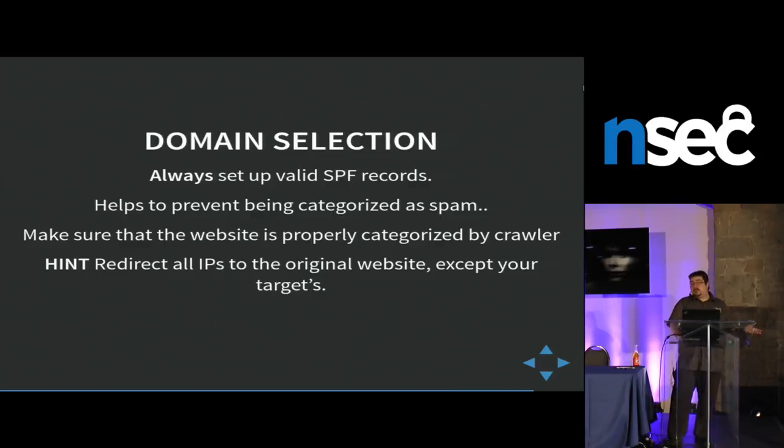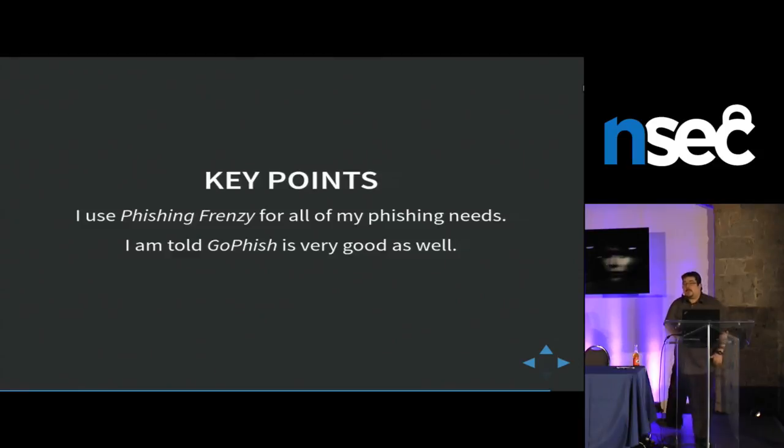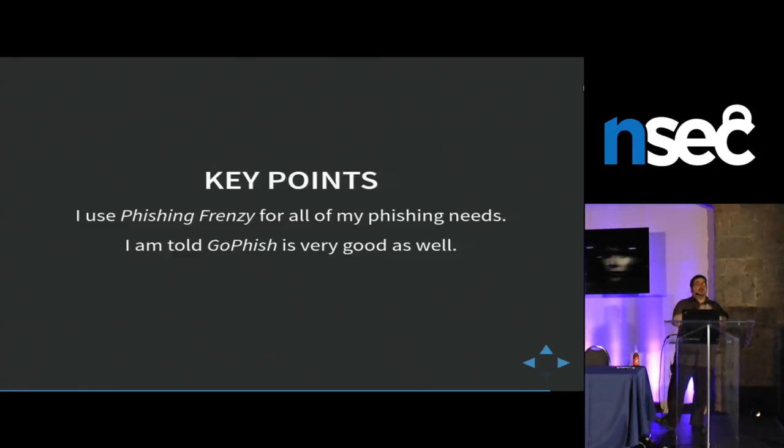If you're doing phishing, make your life easy. I use Phishing Frenzy — it's an awesome framework written in Ruby and it's really great. I'm also told GoFish is really good. So if you're doing phishing, please don't do it by hand and start over every time. Use those two phishing frameworks — they work awesomely well.